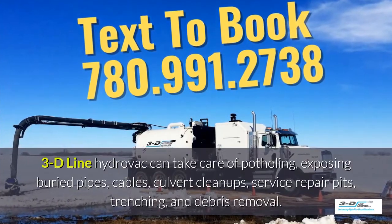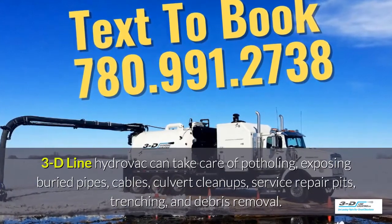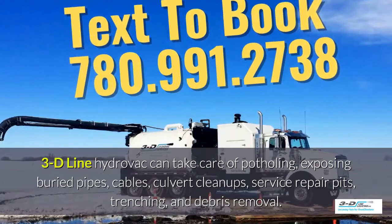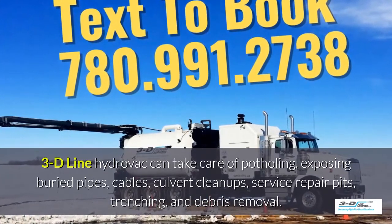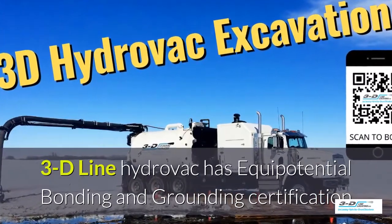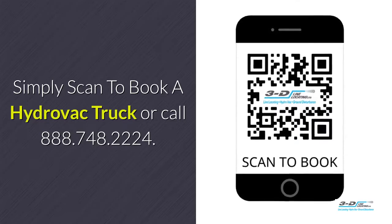3D Line hydrovac can take care of potholing, exposing buried pipes, cables, culvert cleanups and service repair pits, trenching and debris removal. 3D Line hydrovac has full certifications. Simply scan to book your hydrovac truck.